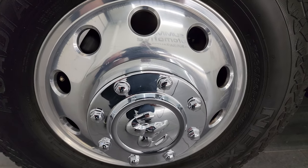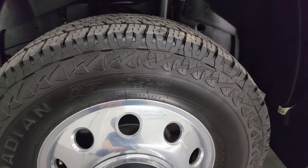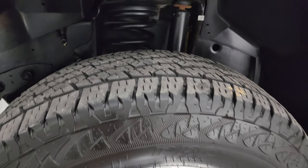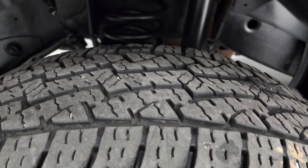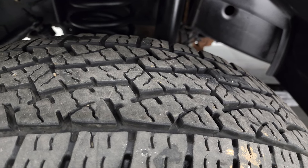This one comes with these 17-inch polished aluminum wheels and it has Nexen Rodian AT tires. These are LT 235 ADR 17s. In the front here it looks like they have probably about 70-80% of the tread left on them.